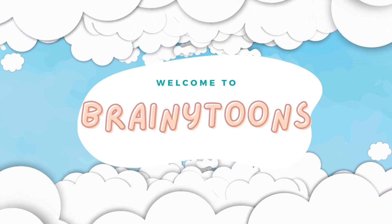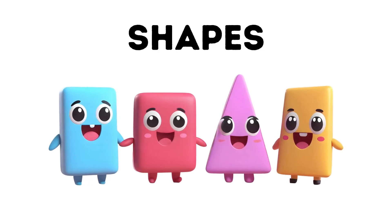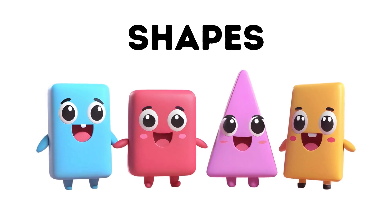Welcome to Brainy Tunes, where every video is a magical adventure. Hello, Brainy Tunes friends. Get ready for a fantastic journey into the world of shapes. Buckle up for a fun-filled learning adventure.